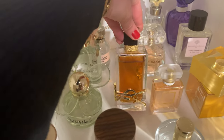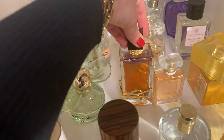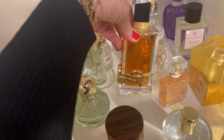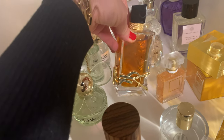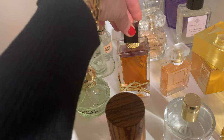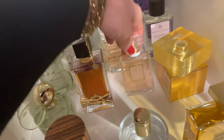Next is YSL Libre Intense and also the normal Libre. The normal Libre wasn't really up my alley, but I love the Intense version. The bottle is gorgeous and the Intense is a little deeper, a lavender scent but deeper, rounder, and more sexy for my taste. The normal Libre will not stay in my collection, but the Intense I really, really like.